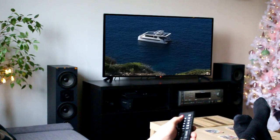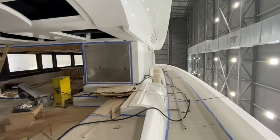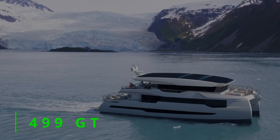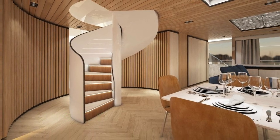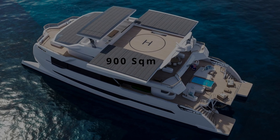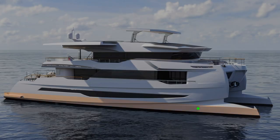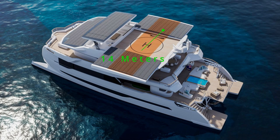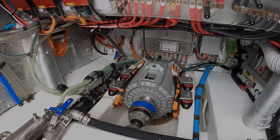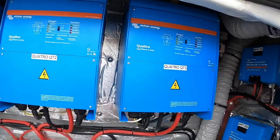The last Silent Yacht for this video is the Silent 120. Due for delivery in 2024, the new Silent 120 Explorer has an impressive interior volume of 499 gross tonnage, providing plenty of space for an owner to make their own. Combined, the interior and exterior area offers 900 square meters of space. The yacht has a length of 36.7 meters, a beam of around 14 meters, and a draft of 2 meters. Solar panels feature across the hardtop, delivering up to 40 kilowatt at peak, with the additional support of three backup generators.